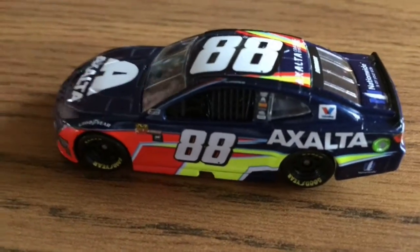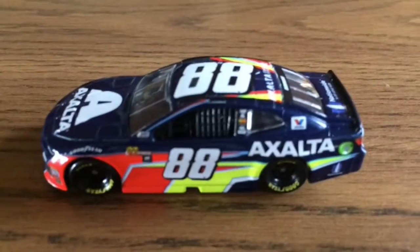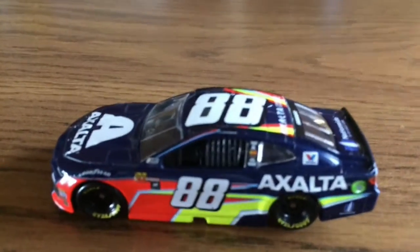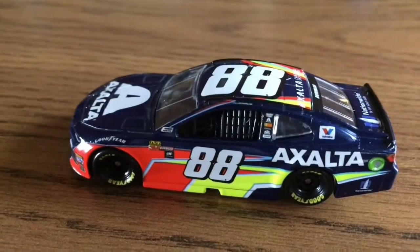Hope you guys liked the video. If you did, hit that like button, and also hit the subscribe button if you're new. Comment below if you have this car because I'd just like to know, because I am not doing very good with getting cars this year — maybe three or four pretty much.